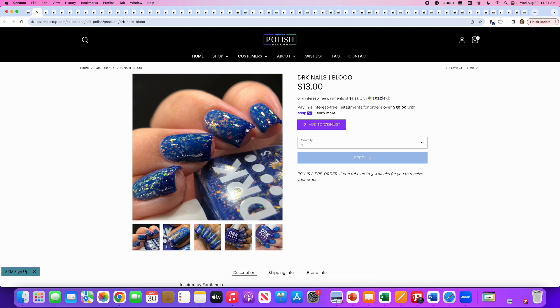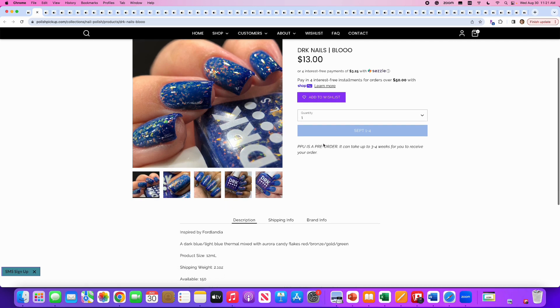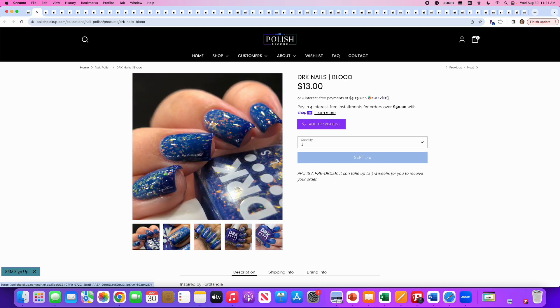DRK Nails, Blue, inspired by Fordlandia. It's a dark blue to light blue thermal mixed with aurora candy flakes in red, bronze, gold, and green. 150 available. This is very cool. In the thermal shot, the cold state is the darker blue at the nail tip and the warm state is the lighter blue toward the cuticle. I really enjoy the color, but I just don't need a thermal flaky right now. Pretty color though.